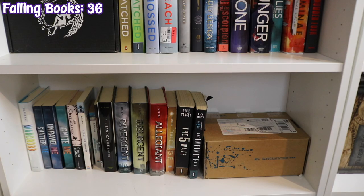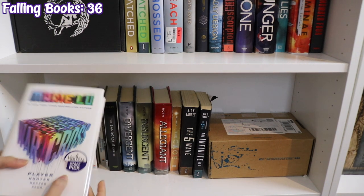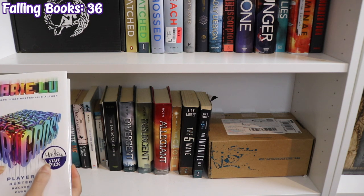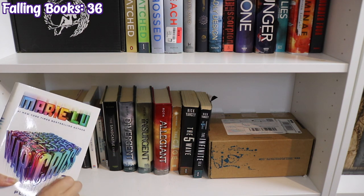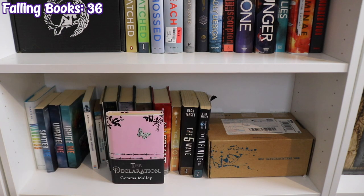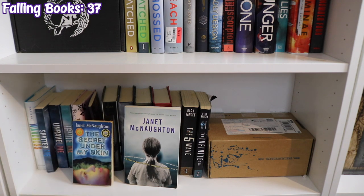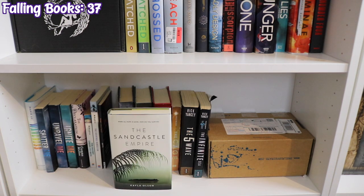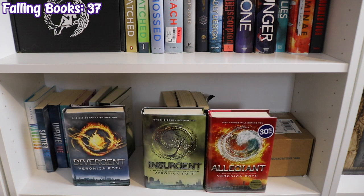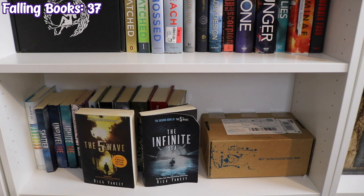The last dystopian shelf has a Shelf Love Crate box and starts with Warcross by Marie Lu, Shatter Me, Unravel Me, and Ignite Me by Tahereh Mafi, The Declaration by Gemma Malley, The Secret Under My Skin and The Raintree Rebellion by Janet McNaughton, Binti by Nnedi Okorafor, The Sandcastle Empire by Kayla Olsen, Divergent, Insurgent, and Allegiant by Veronica Roth, The Cage by Megan Shepherd, and The 5th Wave and The Infinite Sea by Rick Yancey.